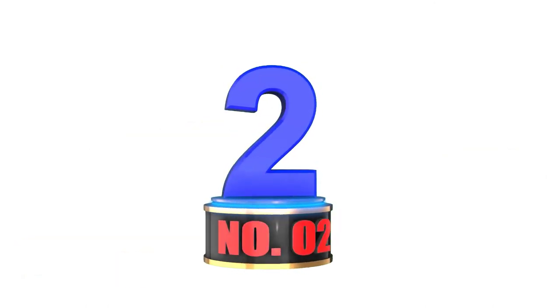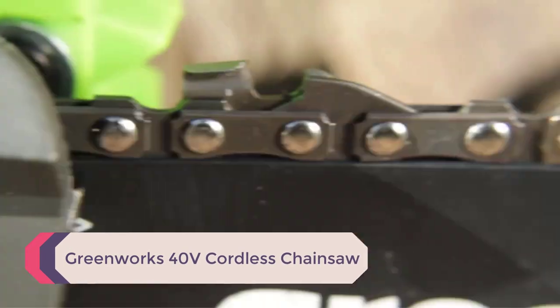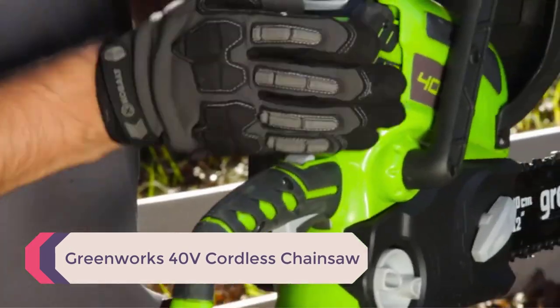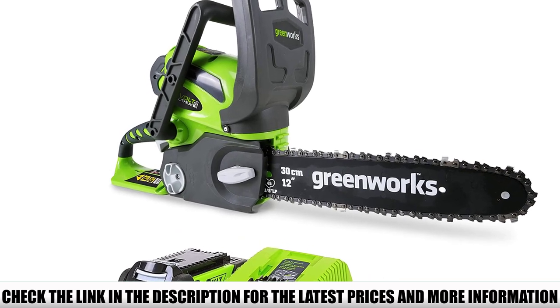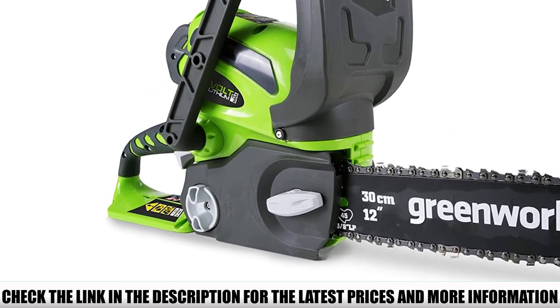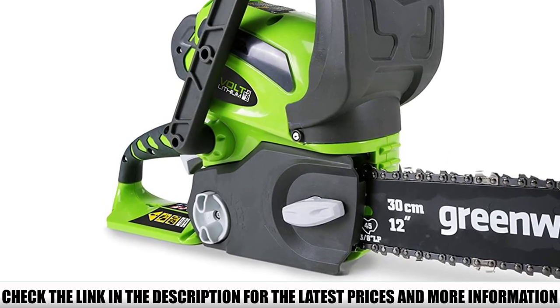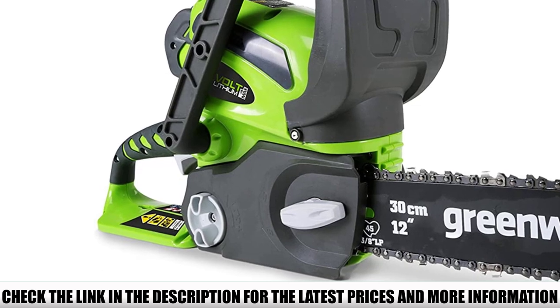Number 2: Greenworks 40V Cordless Chainsaw. If you want to avoid noise and fumes and need a quiet chainsaw for maintaining your backyard or working near your home, there is no better option than the Greenworks 40V. The chainsaw is battery-powered and provides power equivalent to a gas chainsaw. You can work quietly around your home without disturbing anyone and keep your lungs safe from fumes.